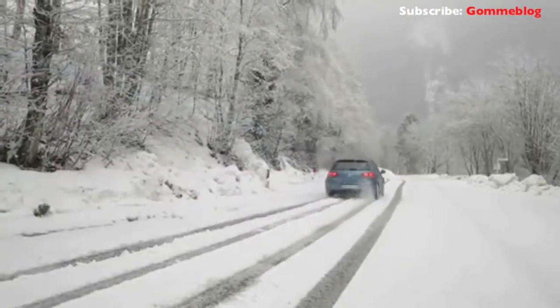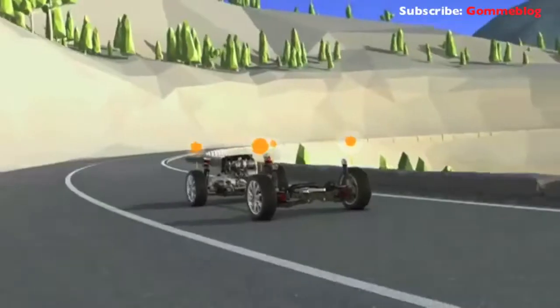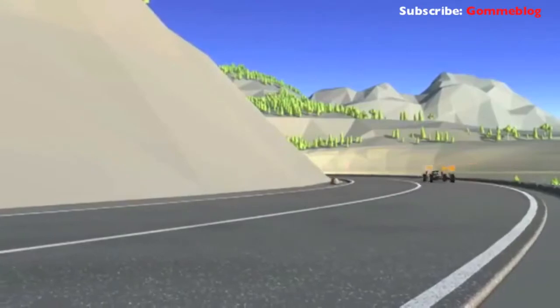Something else is new, too. Standard equipment in the Golf 4Motion includes an electronic differential lock for the front and rear axles. XDS improves driving dynamics and boosts the car's agility even further. During fast cornering, we can slow down the wheels on the inside of the bend, which means we can deliver torque to the outside wheels. We can compensate for any understeering, and that makes handling very easy.